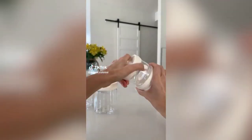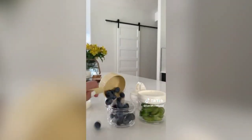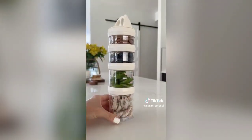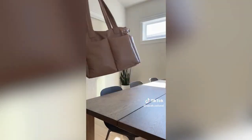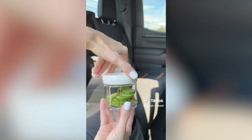Amazon mom must-have: if you have littles, chances are you have snacks with you 24/7, and you will appreciate this snack container. It's stackable, organizes four different snack options, easy to throw in your purse, and the containers fit in cup holders perfectly — making it great for snacking on the go.